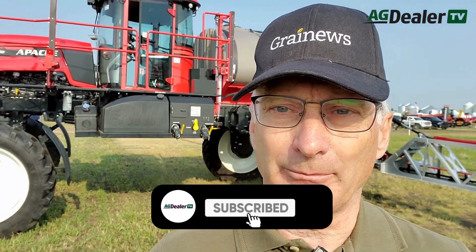Hello and welcome to Ag Dealer TV. I'm your host this week, Scott Garvey. If you've been following along in our video series over the past few months, you'll notice we've been focusing a lot on sprayers. Here at the Ag in Motion Farm Show, we had a chance to look over a few more. This time we're going to take a look at the Apache brand.